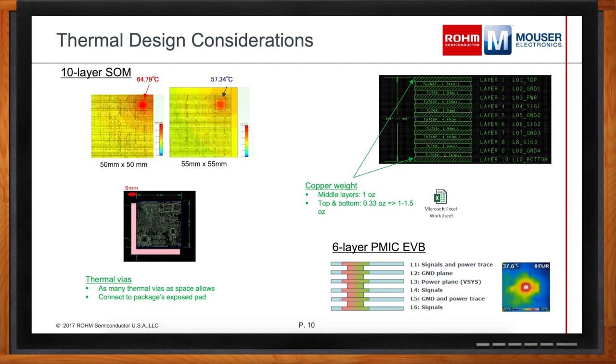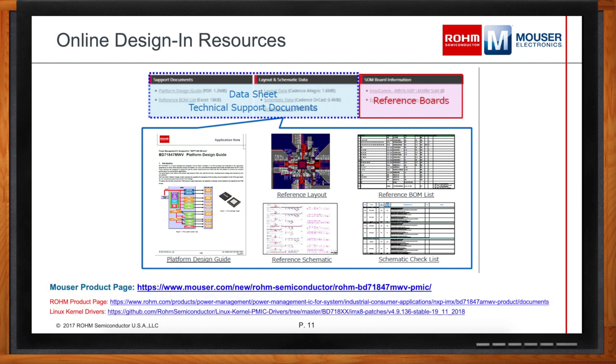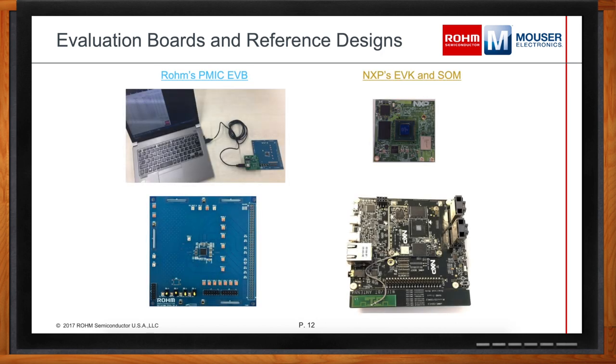What kind of design resources are available? We have a platform design guide, reference schematic BOM layouts, and handy schematic checklists to help designers avoid common pitfalls. From an eval kit perspective, we have a standalone eval kit for quickly checking power characteristics, or you can use NXP's EVK and SOM board to see it working in the actual application.